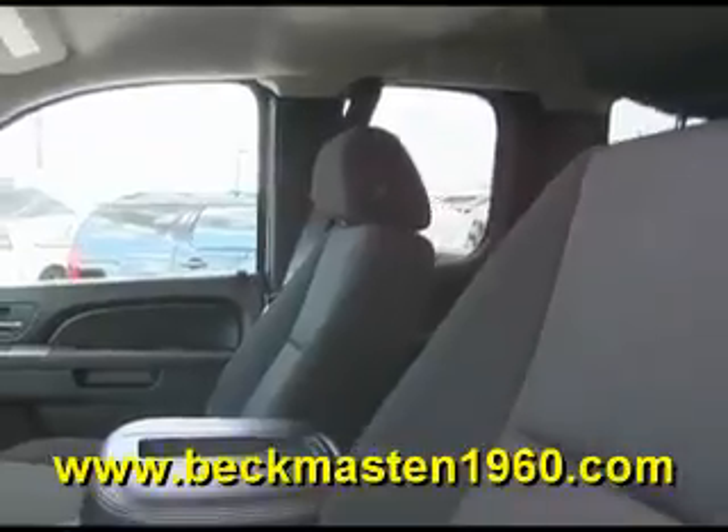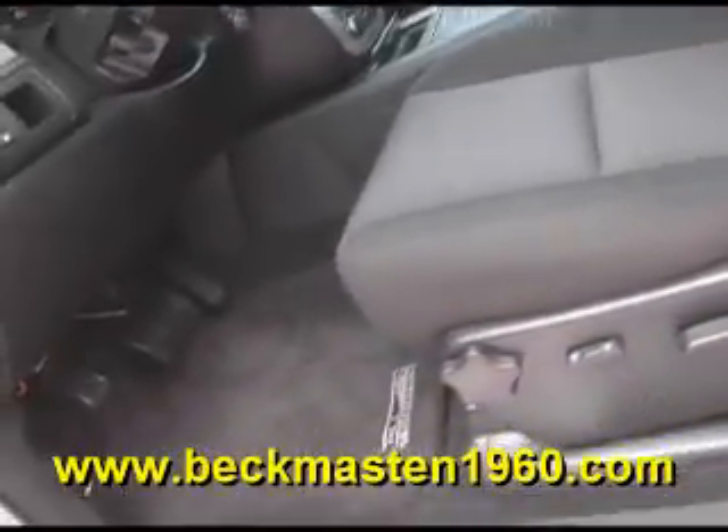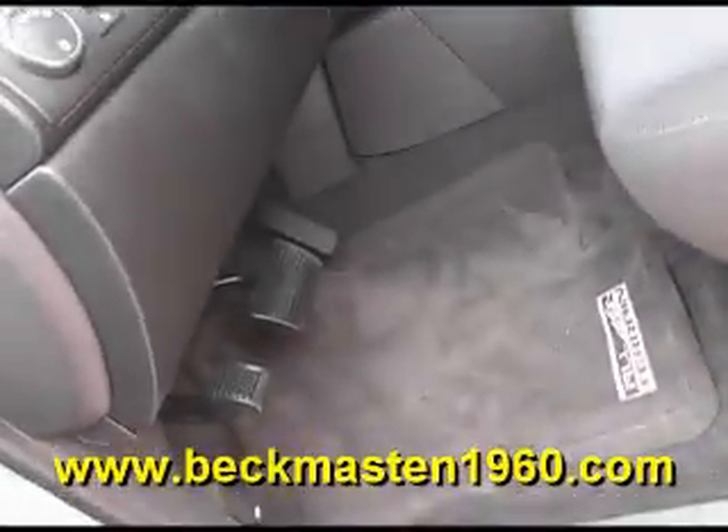It has a beautiful onyx cloth interior that is in excellent condition — no rips, no tears, and no stains. The carpet is absolutely clean.